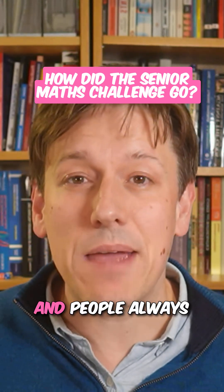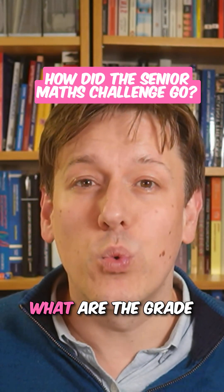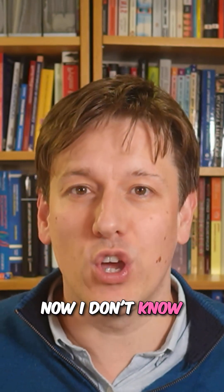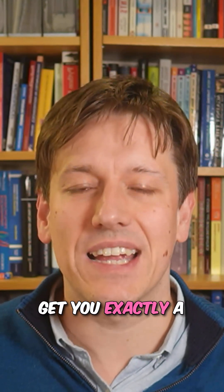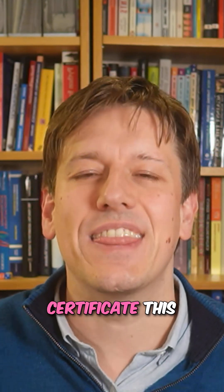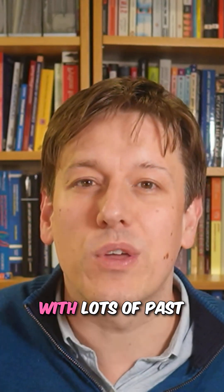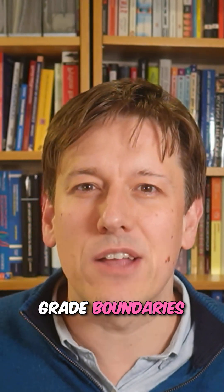The Senior Maths Challenge took place today and people always ask me: what are the grade boundaries going to be? I don't know what score will get you exactly a bronze, a silver, and a gold this year, but it is quite consistent from year to year. Over at the Mathsaurus website, I've compiled a table with lots of past grade boundaries.